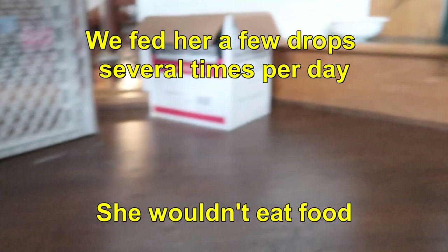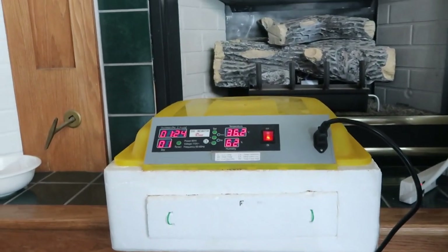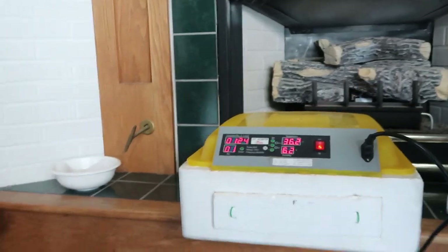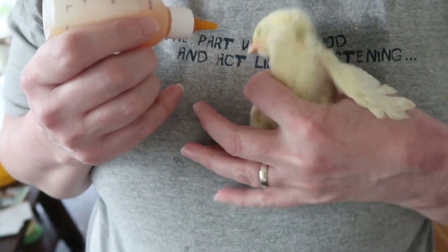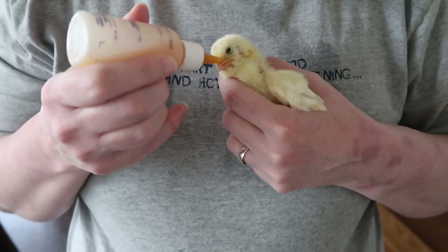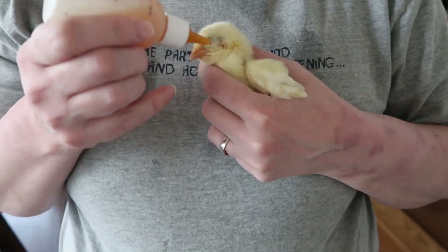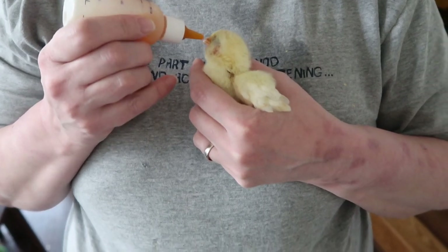We kept her in an incubator just to keep her warm. Oh my goodness, you are just really moving now. I don't have any video of her yesterday, but I kid you not, you would have looked at her and said you're just going to have to put her down.